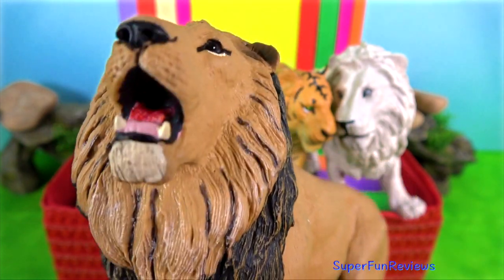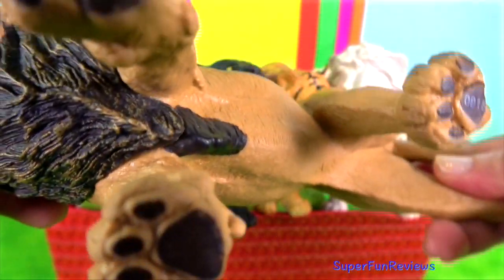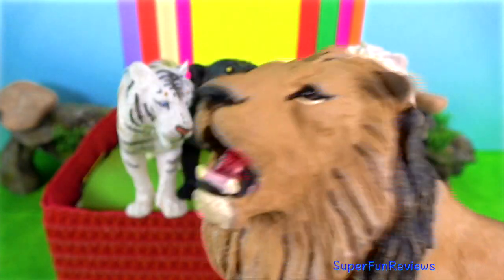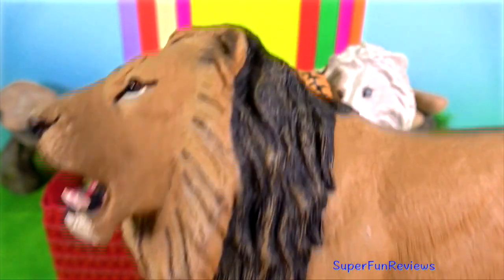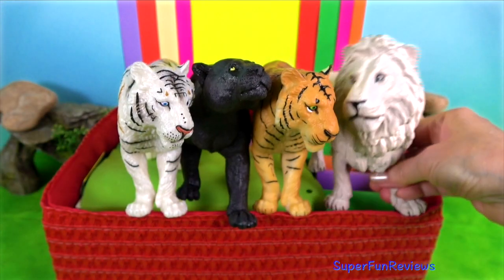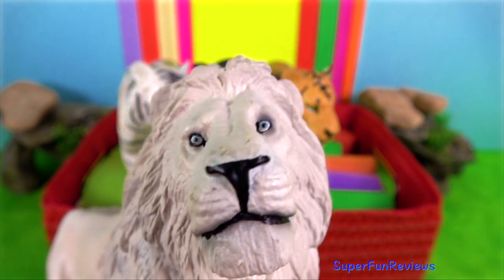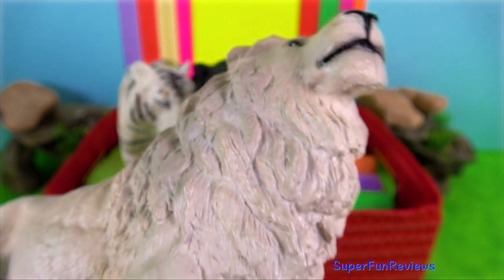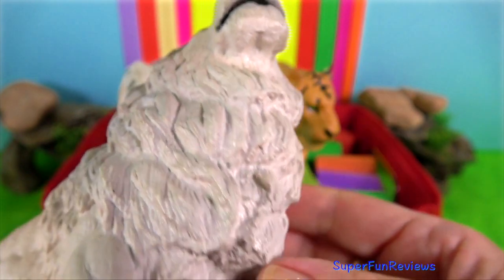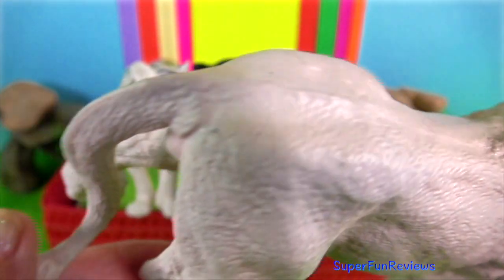Lion. It is the dominant predator within its environment, with the exception of hyena packs that can cause fatal damage to lions, particularly when they are on their own and food is scarce. Lions are seen as a great threat by many other species, including both giraffes and elephants, which are easily capable of fatally injuring a lion to warn it off.